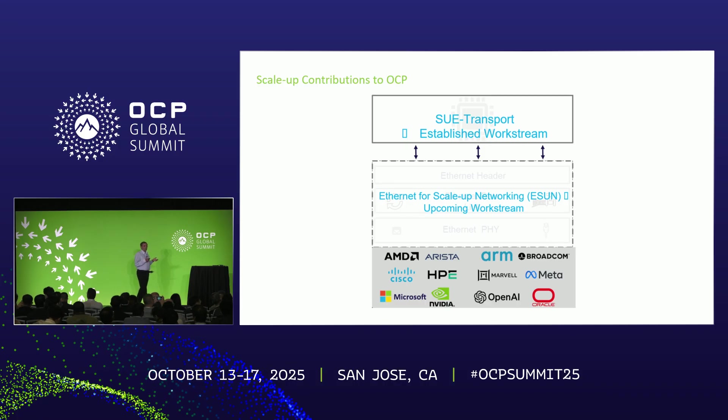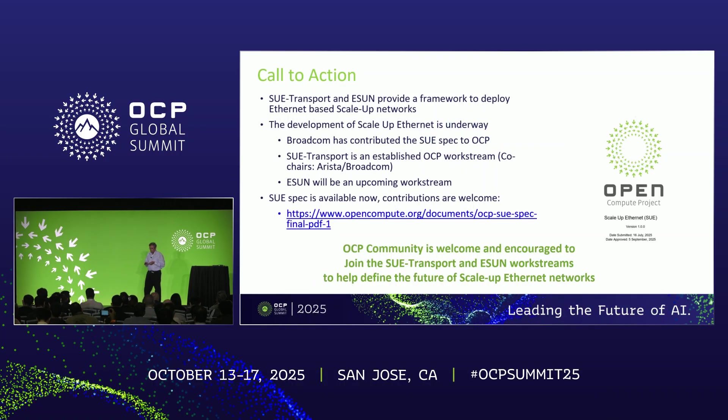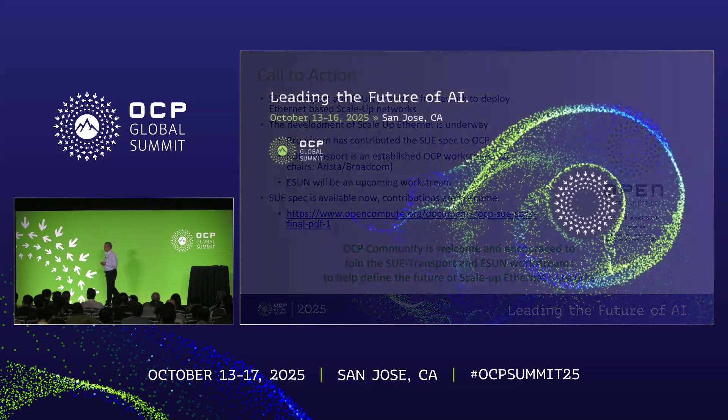SUE is being broken up into two pieces: SUE Transport and ESAN. SUE Transport is an established work stream co-chaired with Arista. ESAN will be the upcoming work stream, with a number of companies supporting it. Broadcom seeded the SUE Transport with the initial specification, and we welcome participation in this open work stream. ScaleUp Ethernet is here, it's ready, it's open — we invite everyone to join this journey to make Ethernet the choice for memory, compute, and fabric as one unified system. Thank you.